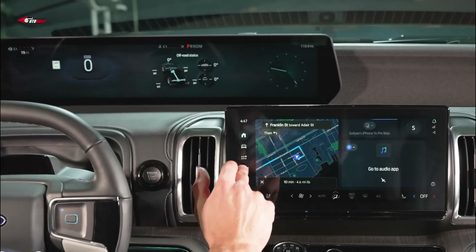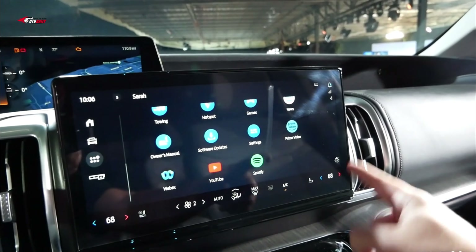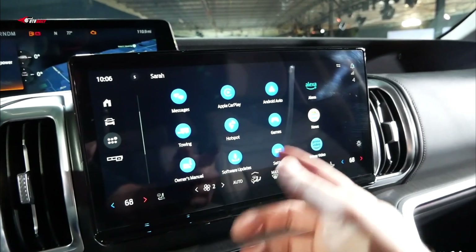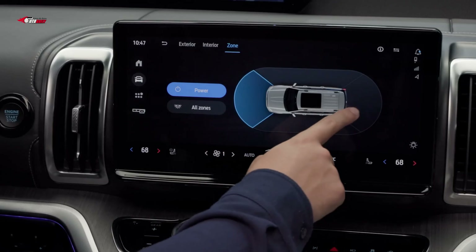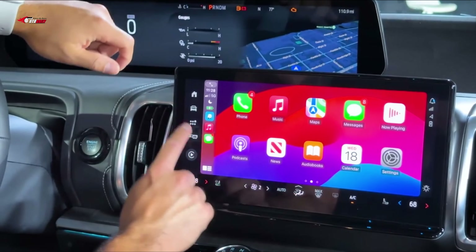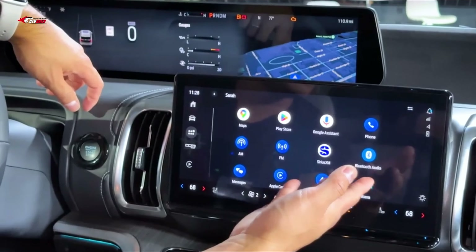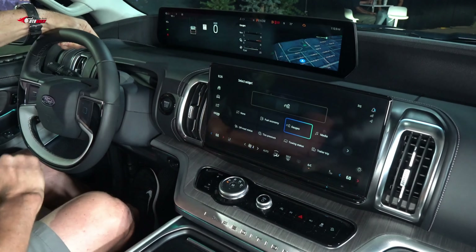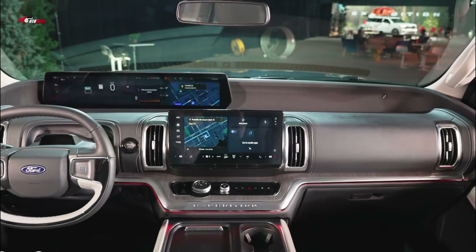All Expeditions come with a large 24-inch dashboard display serving as a big digital gauge cluster and infotainment readout. A separate, smaller display sits closer to the driver and front passenger for infotainment access. The system is built on Google software and includes wireless Apple CarPlay and Android Auto, over-the-air update capabilities, and the ability to watch movies and surf the web when parked.